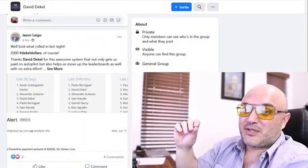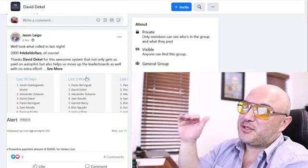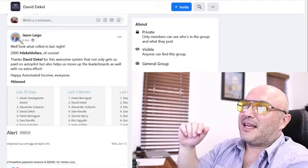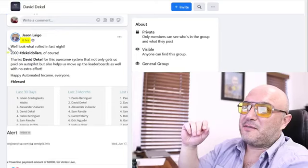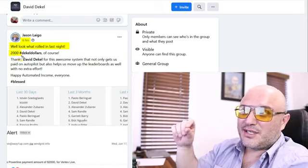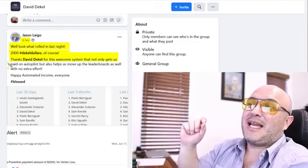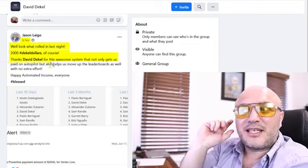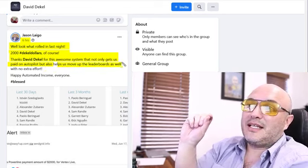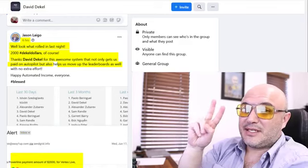Here's another member by the name of Jason who six hours ago posted — and by the way, Jason has been posting nonstop in the group, commission after commission. He says: 'Look what rolled in last night — $2,000. Thanks David Deagle for this awesome system that not only gets us paid on autopilot, but also helps us move to the leaderboard with no extra effort.' So he got to the leaderboard and on top of that he also got a $2,000 commission.